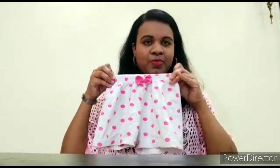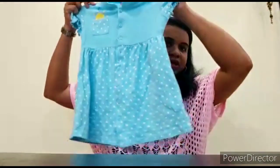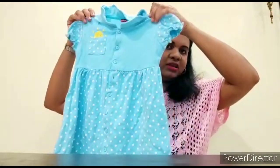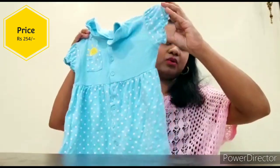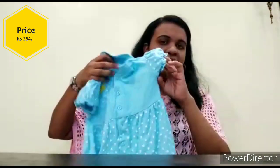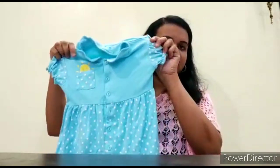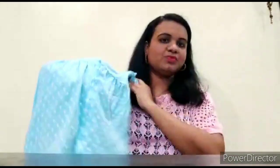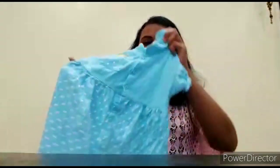The second product is a cotton frock. This is a sky blue color frock with short sleeves. It has elastic here and it is not very tight, making it very comfortable for kids. There are all these buttons and detailing, and all the buttons are open. It looks so cute. It is also made in a polka dot pattern. This is my second purchase.